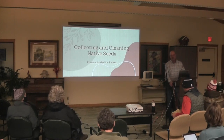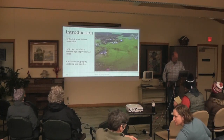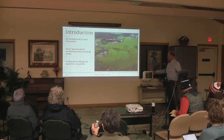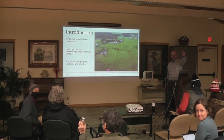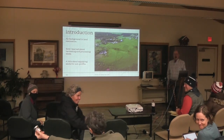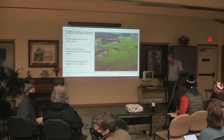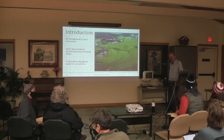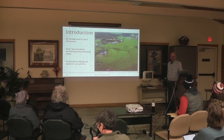So my talk tonight is on collecting and processing native seeds. Here's a picture of my land, and I want to introduce my wife Sheila — she was in the back in a green sweater. Sheila and I got our land back in about 1990. It's about 15 minutes northeast of here, pretty close. It's really special land to me.